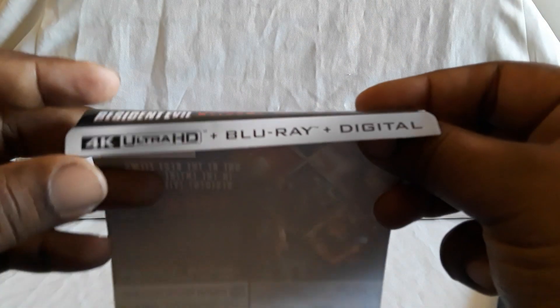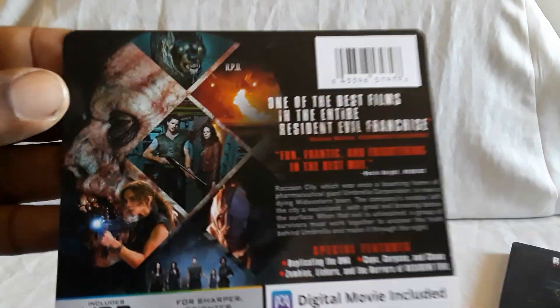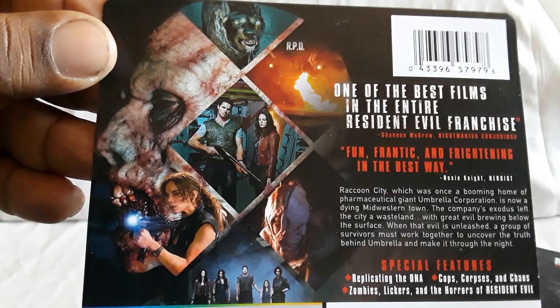And here is the backing — so 4K, Blu-ray, and digital. You see the title. Raccoon City kind of came out of nowhere. Here are the screenshots — those look pretty cool.